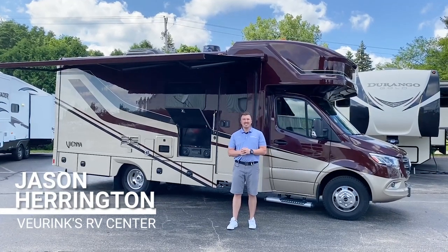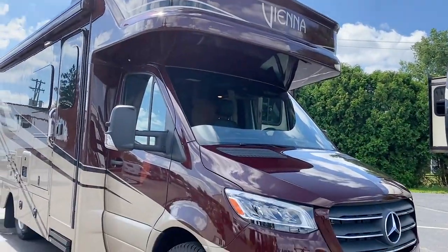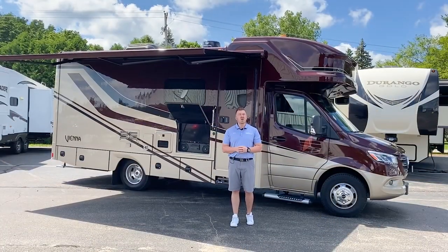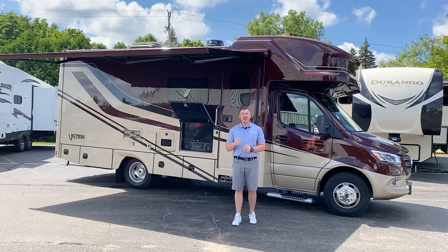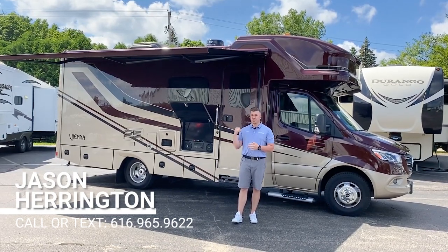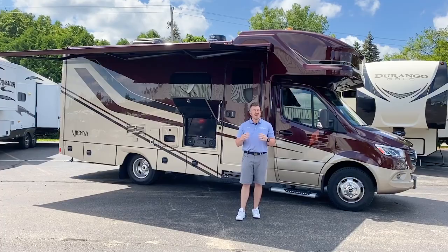Good morning RVers. My name is Jason Harrington here at V-Rinks RV Center in Grand Rapids, Michigan. Check this thing out — this is the all-new Renegade Vienna 25RMC, the Murphy bed floor plan with the cab over, which provides tons of space. I'm going to give you a quick walk-around video. If you have any questions, my number will be at the bottom of the screen — shoot me a text or give me a call. We provide financing, we can take all trades. Let's just make it happen.